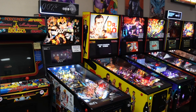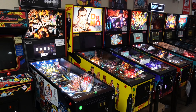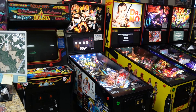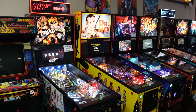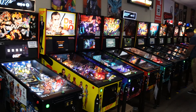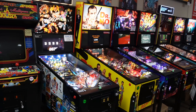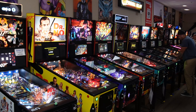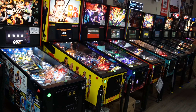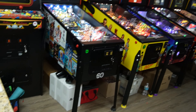Hello everybody, this is Nick from the Arcade Hunters dot com. It is February first here in Lutz, Florida, and we are going to do the final walkthrough tour of the Little Shop of Games at this current location. Hopefully you don't think they're closing down — nope, they're just moving to bigger and better places.